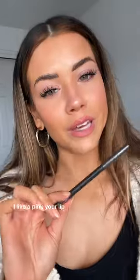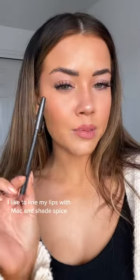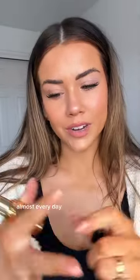This Summer Fridays lip balm in Gorgeous Pink Sugar — I know it's hard to get but if you can, you should. I like a pinkier lip in the summer. I like to line my lips with MAC in shade Spice — MAC liners are superior, they're the best. If you're going to splurge on a liner, get it from MAC.